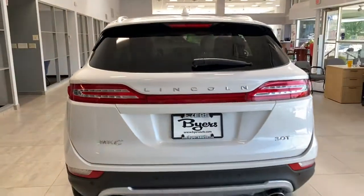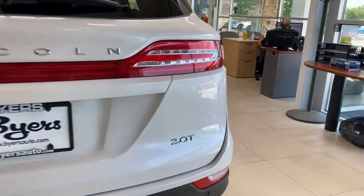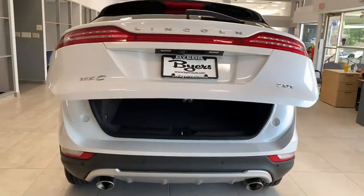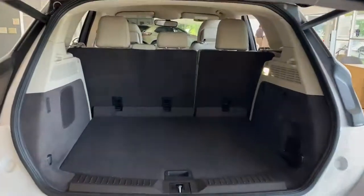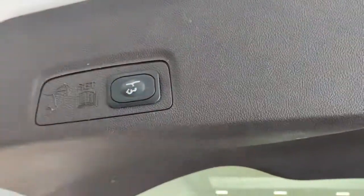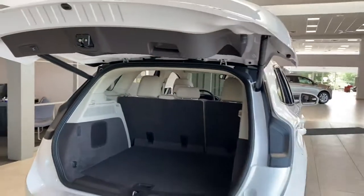Elevate your daily drive in this quiet, powerful MKC. Come in for a fun and easy test drive — our team will make it the best part of your day. We'll see you next time. Bye.